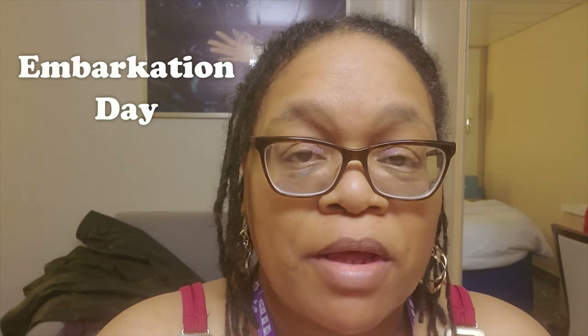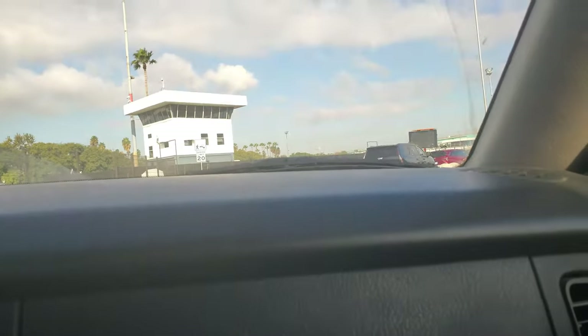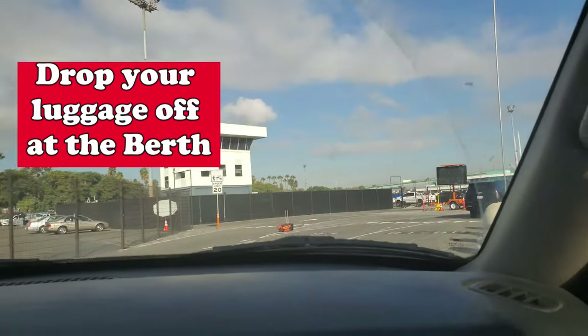First things first, let's discuss Embarkation Day. I have to admit that I am a bit spoiled when it comes to Embarkation Day. The process for Royal Caribbean is that you drive into the port and then you drive to the berth.